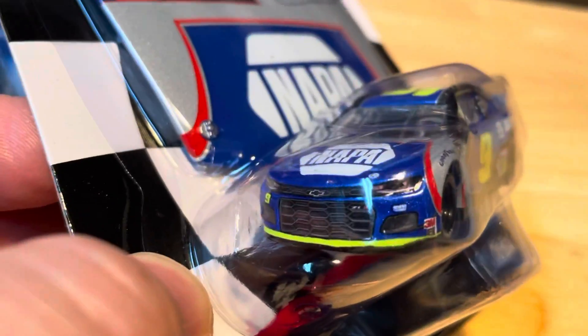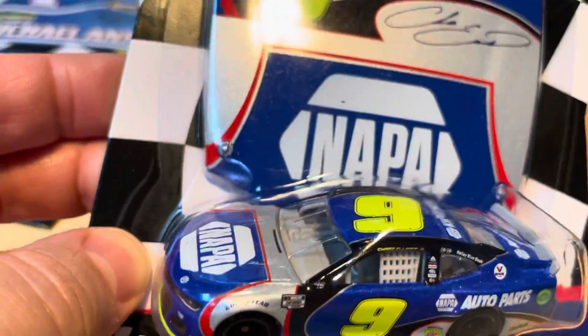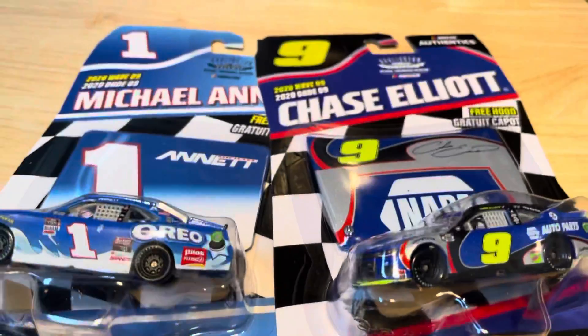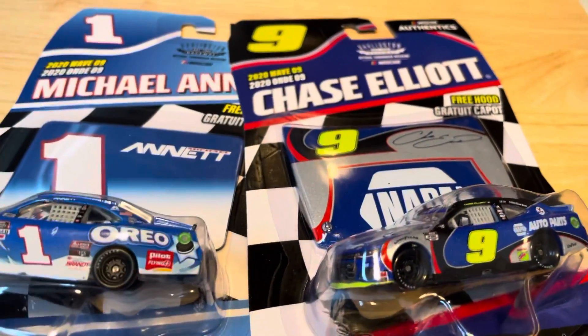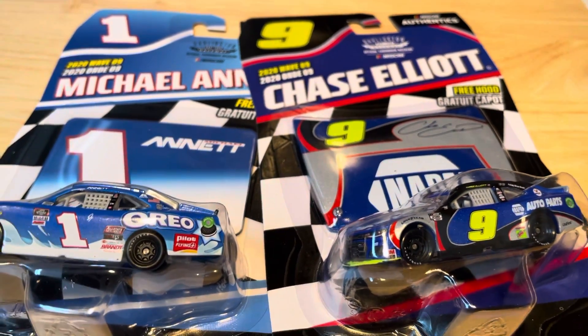It's the NAPA Auto Parts Camaro ZL1. So those are the two finds from Target. Hope you like this video — watch my other stuff and look out for some more content coming. Alright, peace!